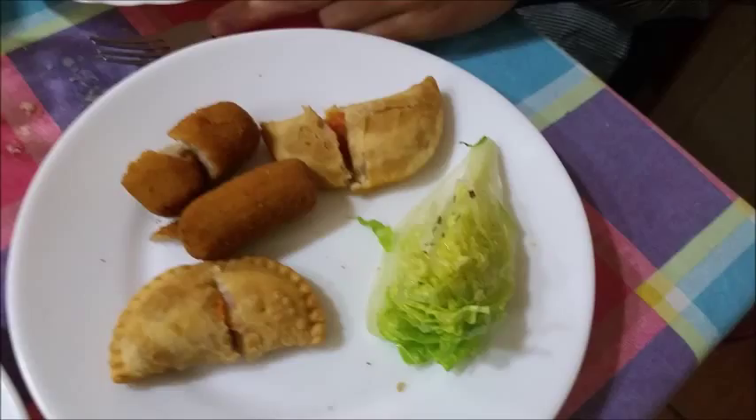This one is empanadillas and croquetes. The croquetes are the darker cylindrical looking ones, and they might have spinach in them or some kind of meat. The empanadillas have tomato inside — I really like those. And we'll sometimes get a wedge of iceberg with olive oil and salt on it.